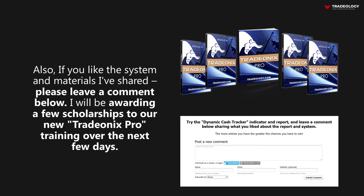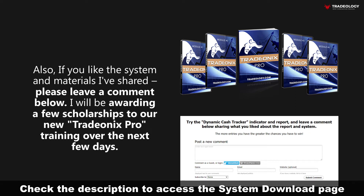Also, if you like the system and materials I've shared, please leave a comment below. I'll be awarding a few scholarships to our new Trade Onyx Pro training over the next few days.